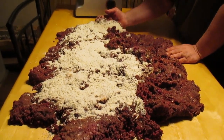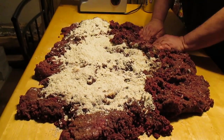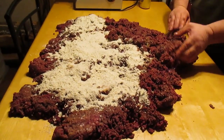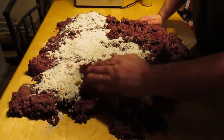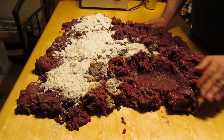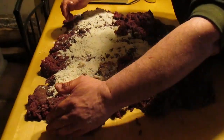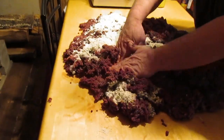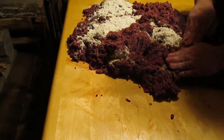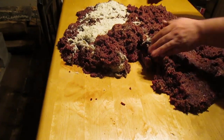Venison meat is very very lean. This is a really healthy way to make sausage — so lean that if you make hamburger patties from it without adding fat, they'll fall apart. The instructions say to mix in six pounds of beef or pork, but Don isn't doing that. The sausage skins — the casings — will hold it all together. When you eat it, you peel the casing off; you don't eat it.